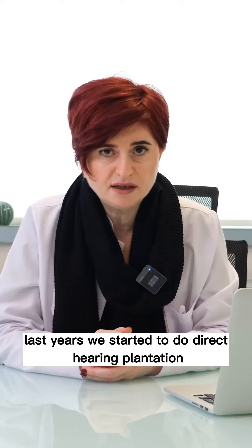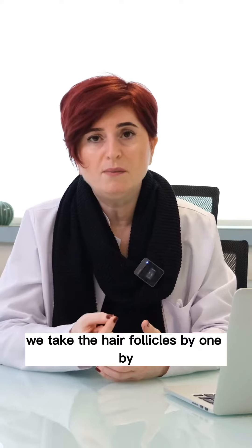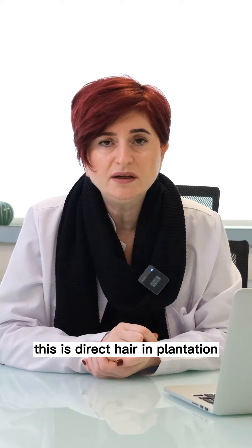In recent years, we started to do direct hair implantation. During DHI, we still take the hair follicles out with the same technique, meaning FUE — Follicle Unit Extraction — one by one, and we put them back with some special pens. This is direct hair implantation.